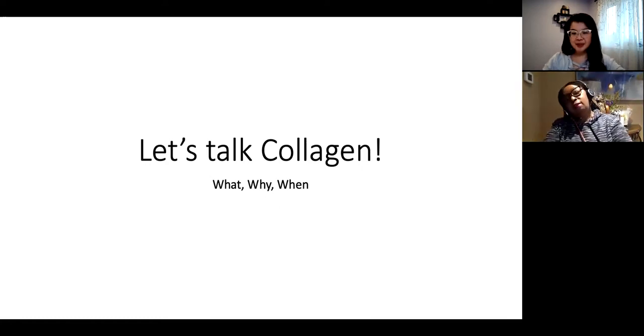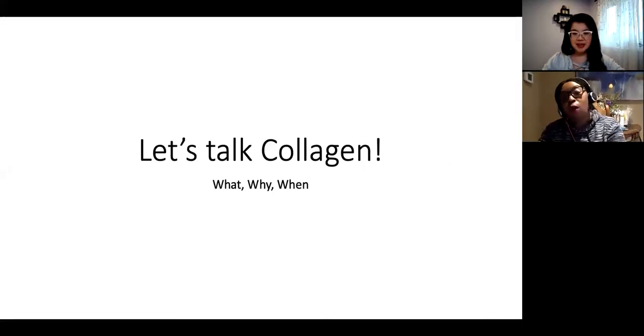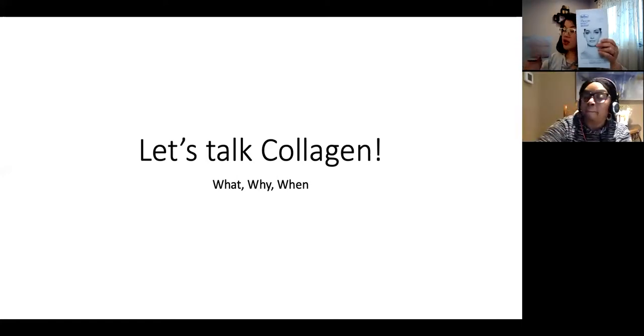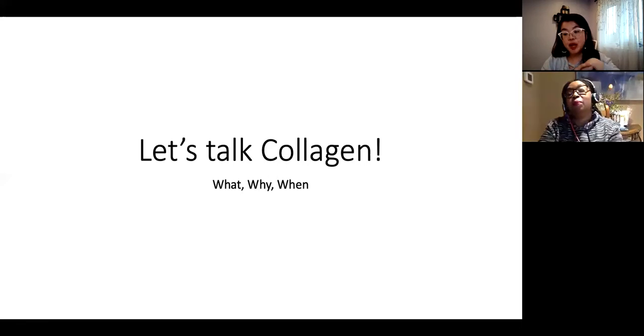So today we're going to talk about all things collagen — what, why, and when to use collagen. Do you use any product that has collagen in it, Jess? I have used some eye products with collagen, like the iLift Pro that has collagen in it. However, I do have some new products that I am looking to try, such as the new Dr. Balmer collagen patch and the collagen eye patch here. I also have the Esanox Microderma cleanser that helps with encouraging collagen production.